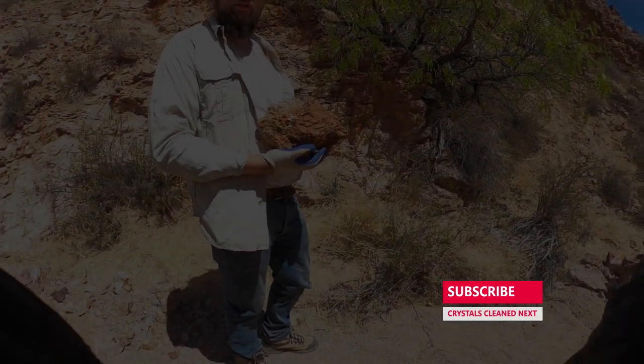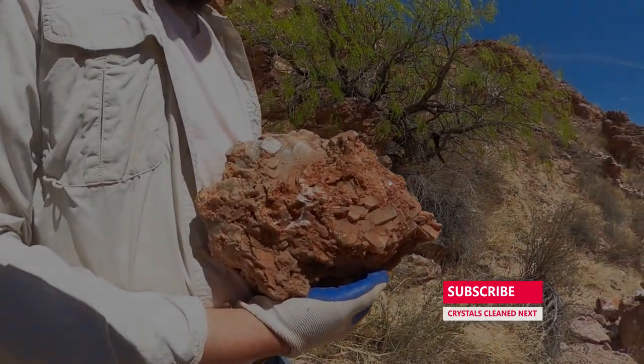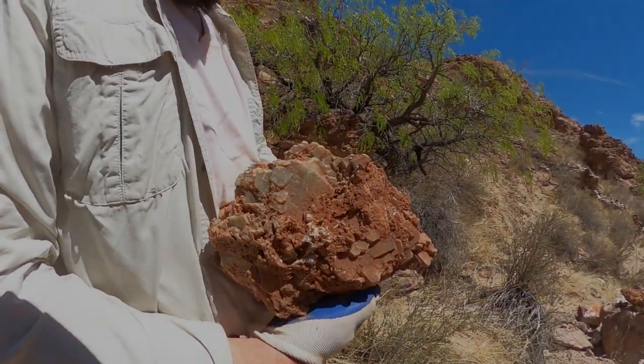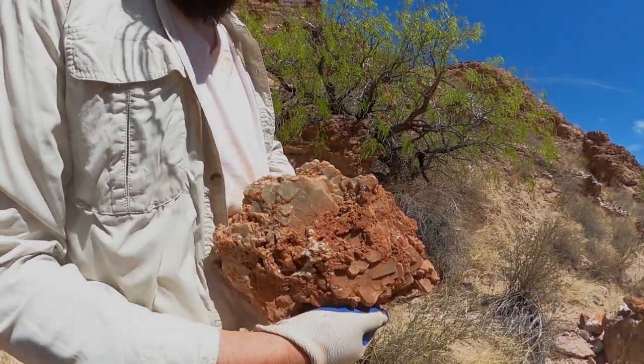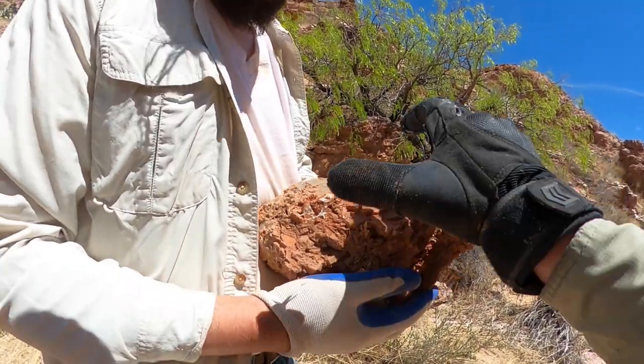I'm going back to the hole where I got this because I think I might be able to pull another one — not as big, but there are some cooler pieces. Well, that's pretty amazing. That is the biggest — it's just a multi-growth crystal, right? Yeah, it just grew and grew and grew on top of itself.